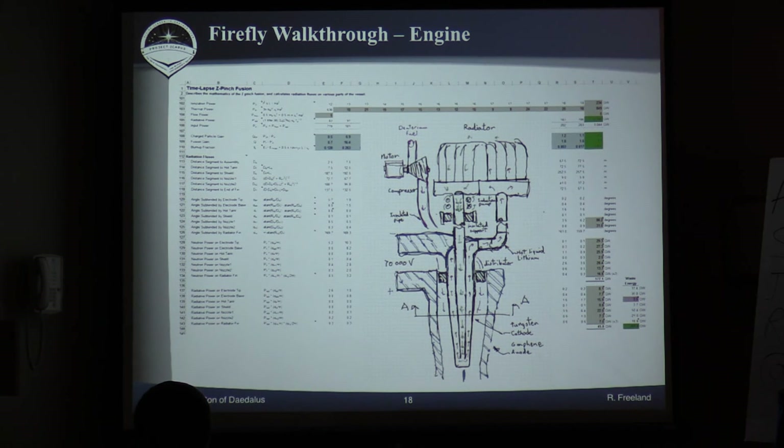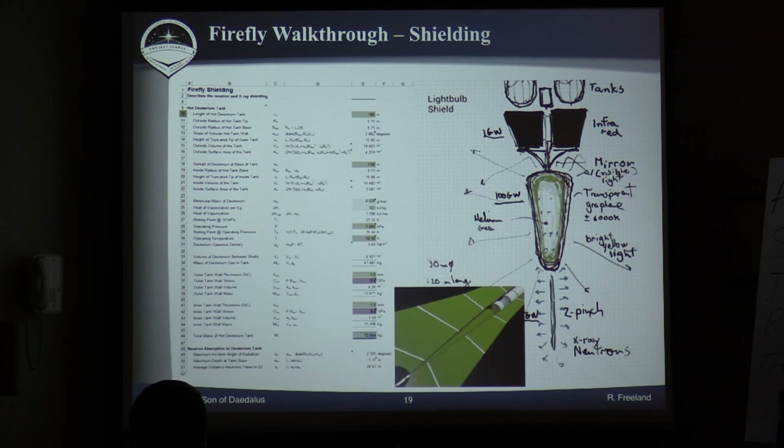Another diagram shows current flows and whatnot, but one of the things we're trying to get to here is calculating radiation loads for both the neutrons and the x-rays on various parts of the vessel. We've got all those tallied up, and it gives us a waste energy figure for what we actually have to radiate out or deal with otherwise. More diagrams show another part of the shielding for this vessel.